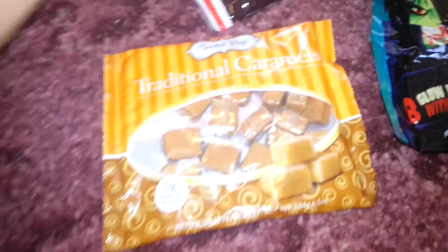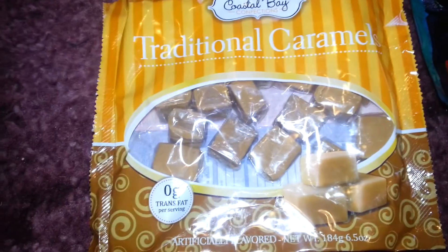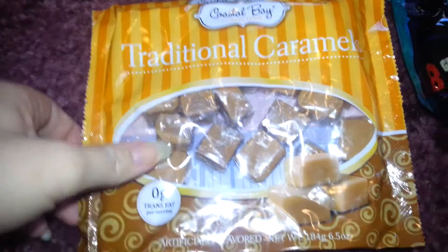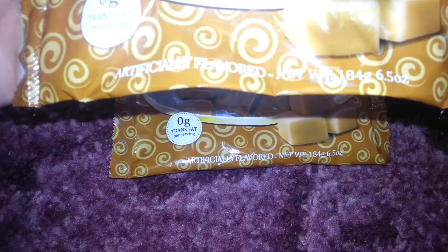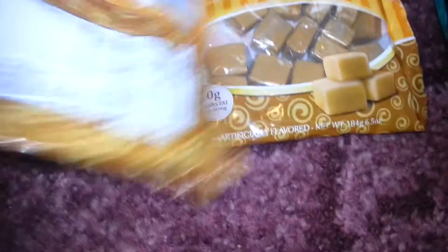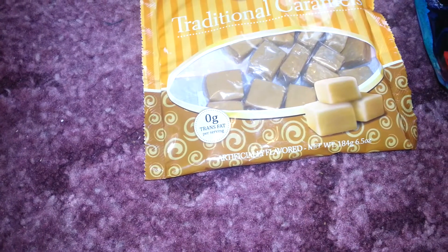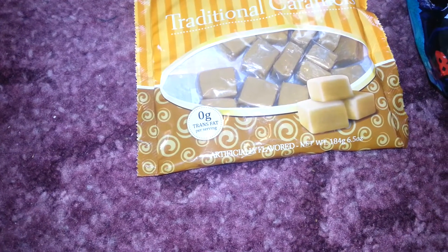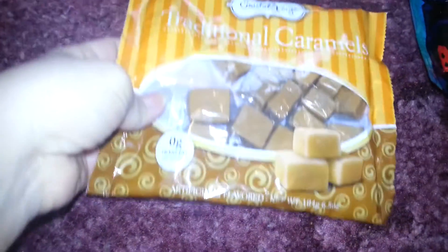And then I got two packs of these — caramel candies, caramel chewies or whatever. It doesn't say how many is in there, but you can see there's quite a few in there. Got two of those.